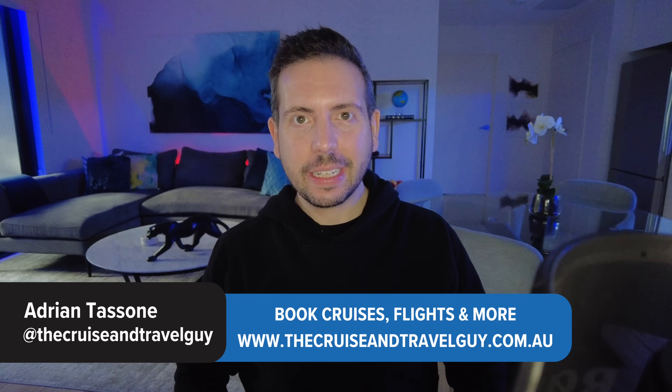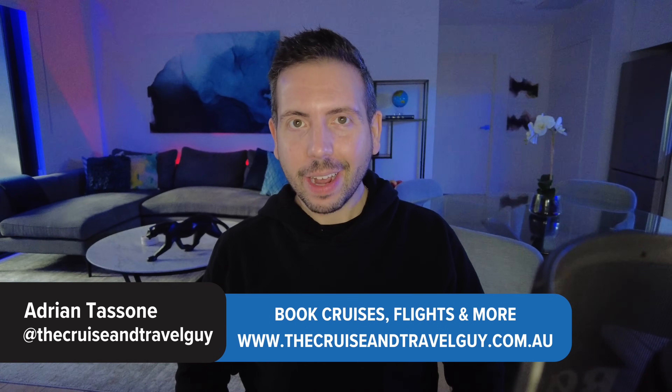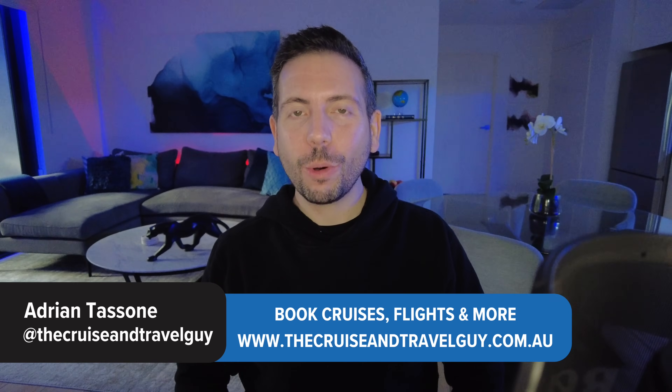I'm Adrian, the Cruise and Travel Guy. I just recently returned from 10 nights on board Norwegian Cruise Line's smallest and oldest ship, and in this video I'll give you a complete cruise review.